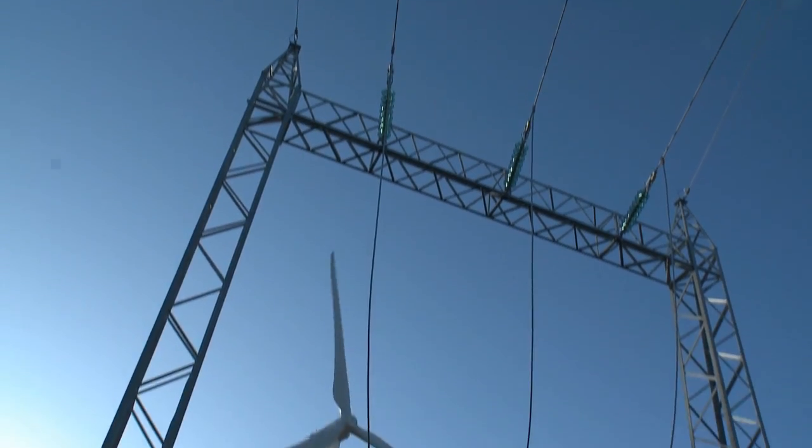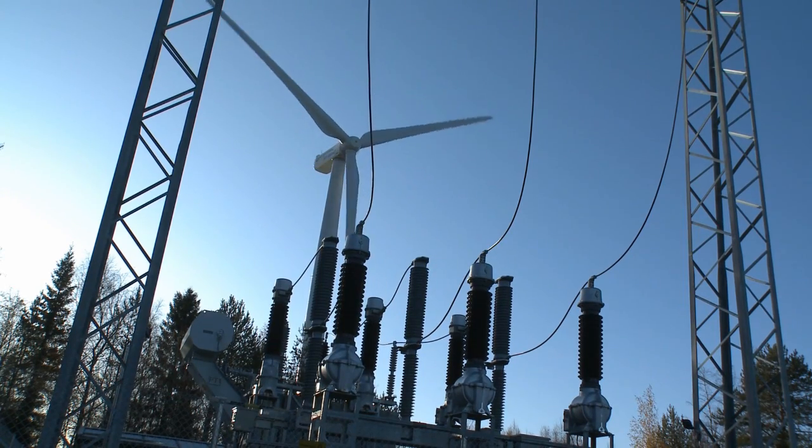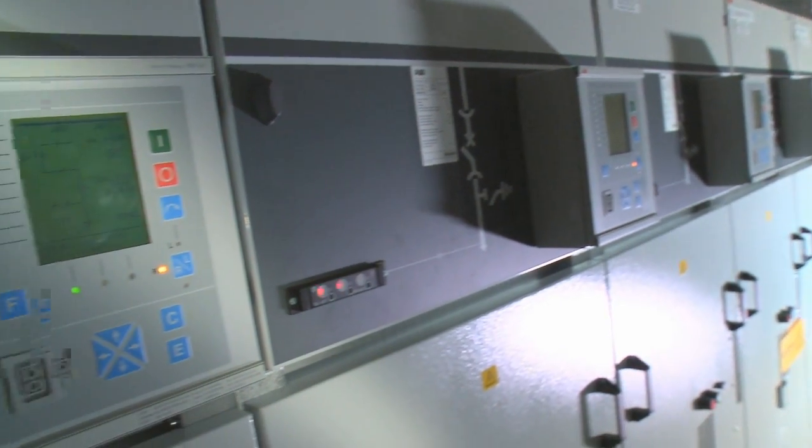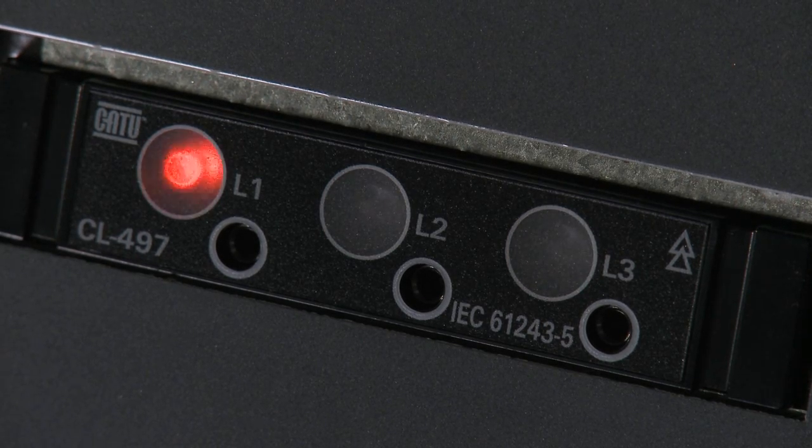Each turbine uses an ABB generator to convert the rotation of the blades into electricity, and an ABB frequency converter to create power of suitable quality to be fed into the grid.